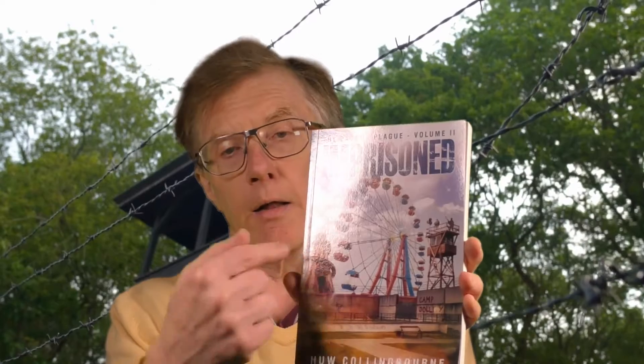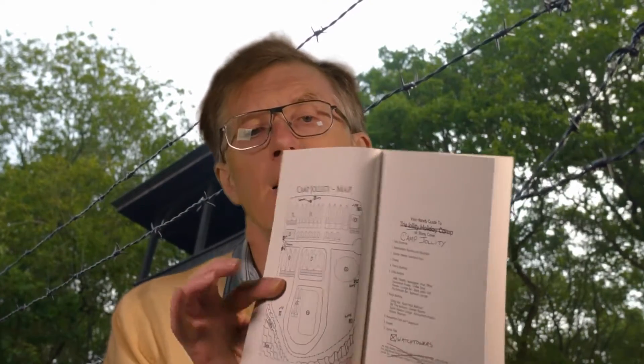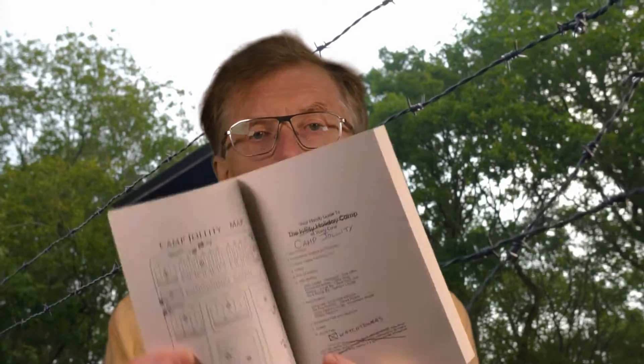Holiday camps have many times been used as prison camps. Don't worry, I'm not giving you any spoilers — it's fairly obvious that's the theme of this book. You can see on the cover there's a holiday camp, and inside I've even got a little map of it, so from the outset you know that's the theme. But let me tell you about the real life occurrences when that has actually happened.